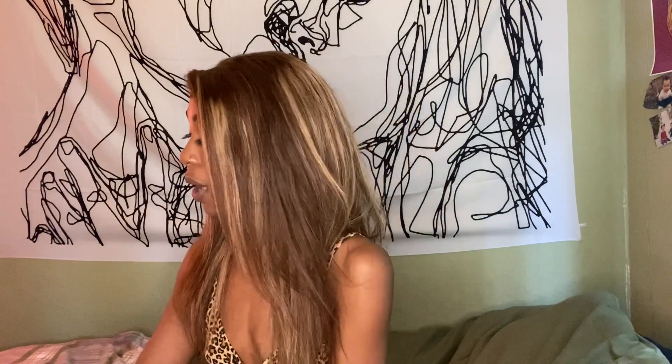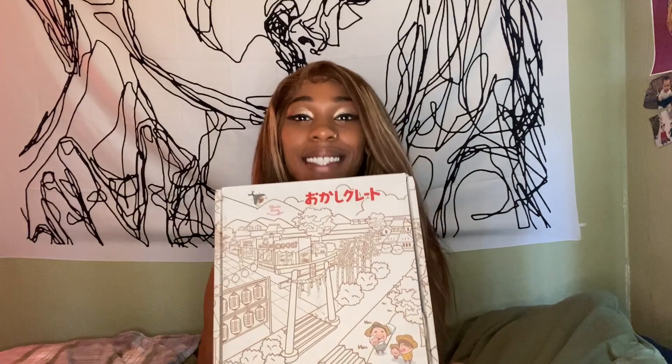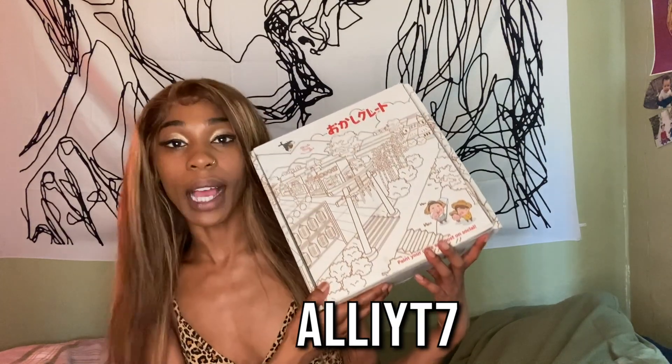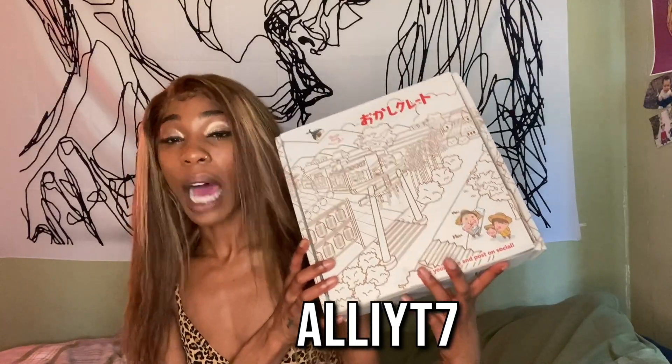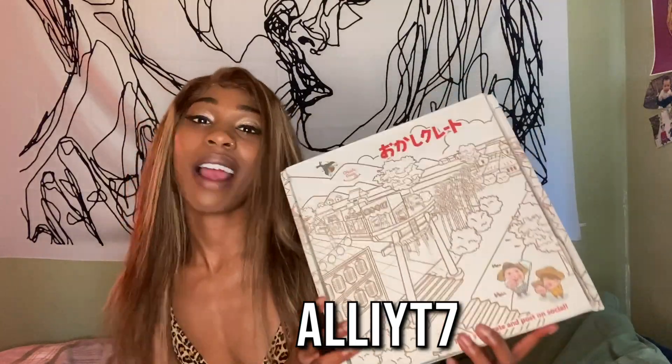Today is a different day because we are about to try my good friend Okashi Crate's Halloween snack box. If you remember my last snack box video, Okashi Crate came through with all kinds of different snacks that we can try together. You can get one too if you use my code right here. I don't want you to be paying full price.